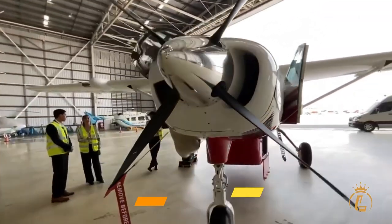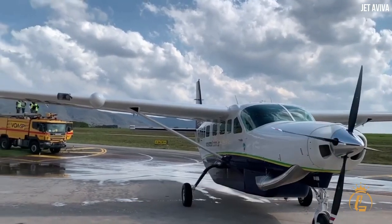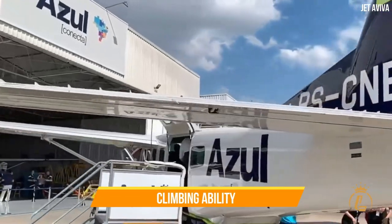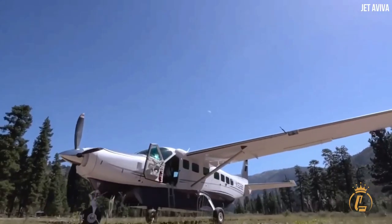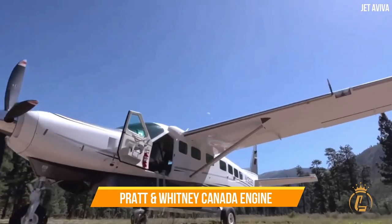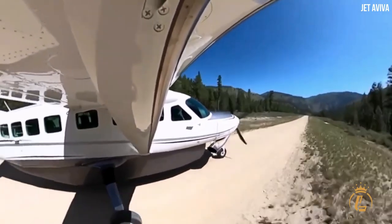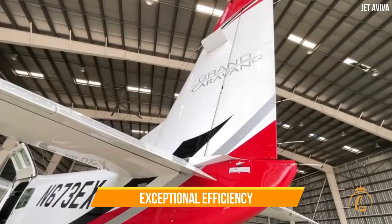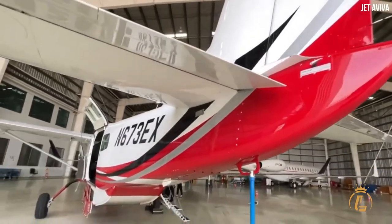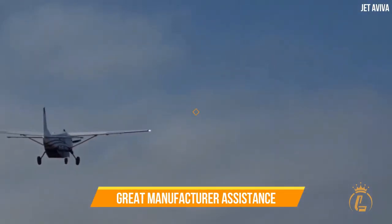The Grand Caravan EX is renowned for its capacity to generate revenue. It can take off with a ground roll of just 1,399 feet, has increased speed and climbing ability, and can fit up to 14 passengers. Its strong Pratt & Whitney Canada engine, which produces 867 horsepower, enables both its dependable payload performance and exceptional efficiency. This aircraft comes with a low operating cost and great manufacturer assistance.